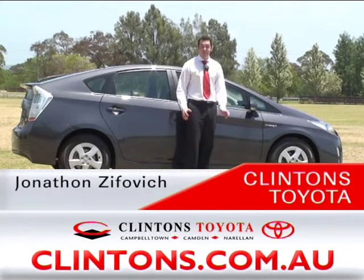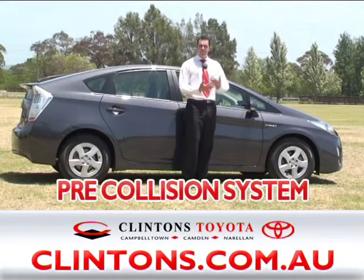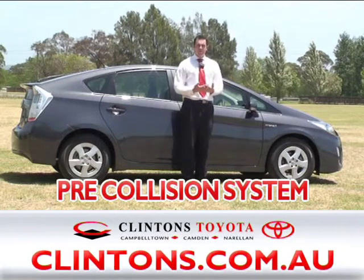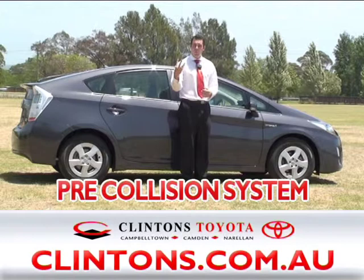The Toyota Prius incorporates a fantastic safety system called the pre-collision system. It's a system that is always watching ahead of the vehicle and will tell you if an impact is imminent. It works in three stages. The first is if it detects there may possibly be a collision, it'll give you an audible warning on the dash.